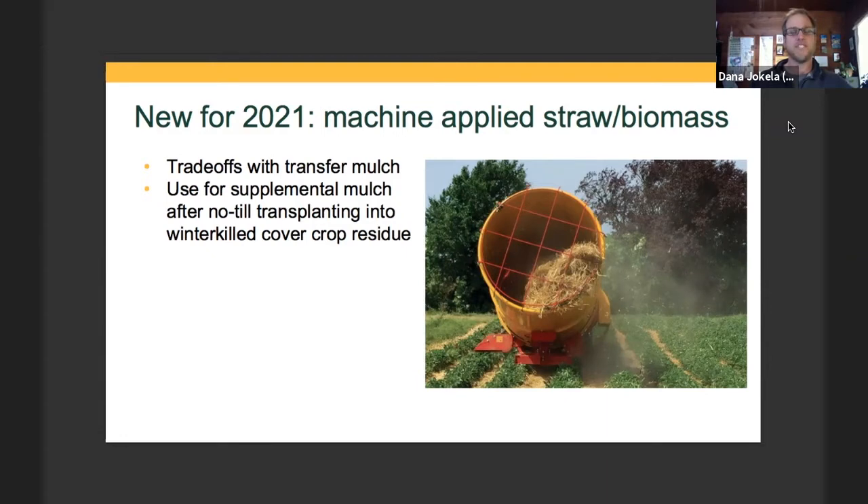I'm excited to try the straw bale processor in a few different ways. One would be in a system where we actually transplant into a winter-killed cover crop with somewhat less residue — easier to get into with our equipment — and then potentially apply straw on top after the transplants get somewhat established, either banded between rows or distributed over a 25 to 40-foot wide swath in a more broadcast system. No results yet, but I wanted to plant that seed as something we're trying and hopefully we'll have something to report on next year.